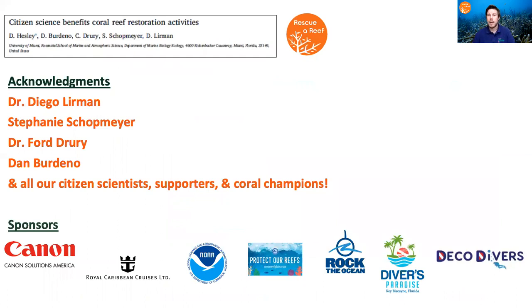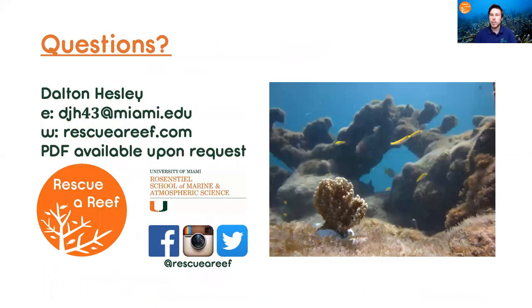I'd like to acknowledge some of the individuals and organizations that allowed us to conduct this research and sustain our Rescue Reef program, and conclude with a slide with my contact information as well as resources for our Rescue Reef program. Thank you.